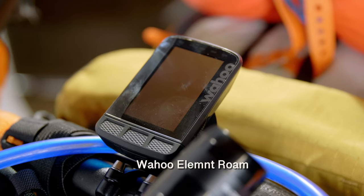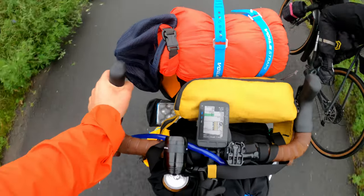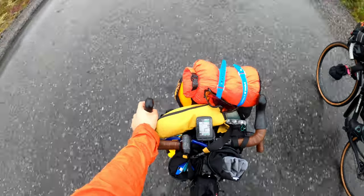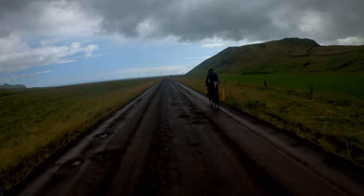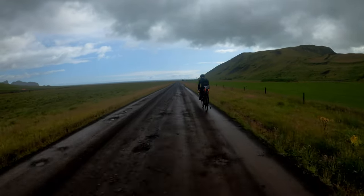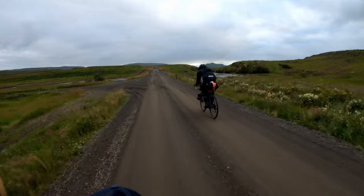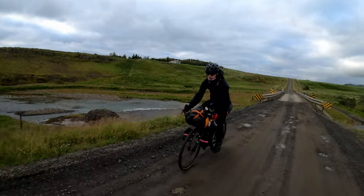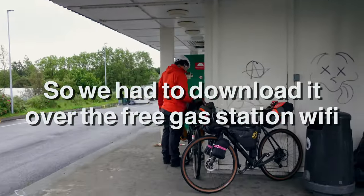For navigation I used a Wahoo Elemnt Roam version one. I planned all routes through Strava, cross-referenced with Google Maps Street View to preview road conditions, and drew inspiration from blog posts and YouTube videos. One important tip: download Iceland's map onto the Wahoo Elemnt Roam before leaving home. I forgot to do this and it took about an hour to download on gas station Wi-Fi — the file is only 25MB but the connection was terrible.